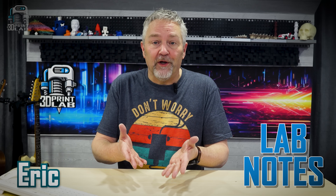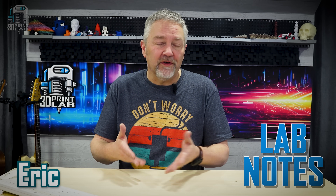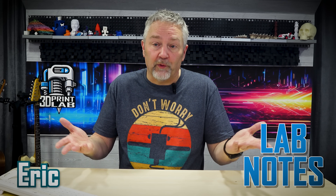Hey everybody and welcome back to another episode of Lab Notes. This is where I get a chance to talk with you and dig into some of the news and information that surrounds all the things that affect us in our own personal 3D print labs.